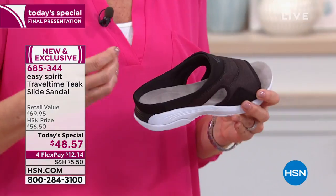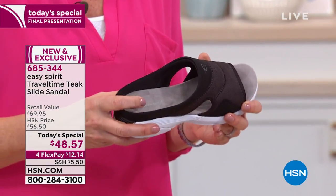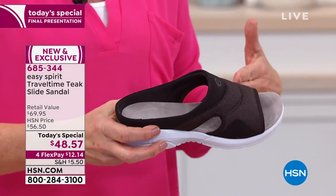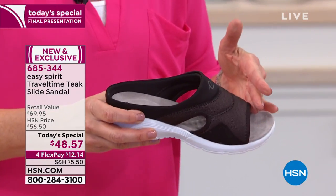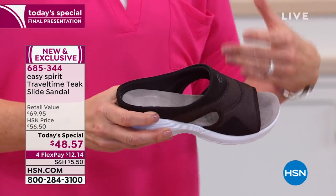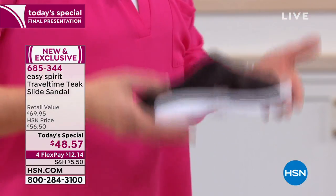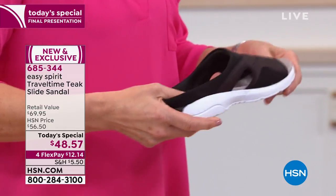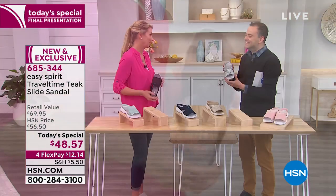What we've done is taken the Travel Time clog — our icon — we've sold millions and millions of them. We decided to give it a little summer update and created a sandal. I like to think of it as a little convertible of our Travel Time clog. We've given it airy styling, light fabrics, soft fabrics, and a really lightweight sole for those warmer months, while keeping all your favorite features from the Travel Time clog.